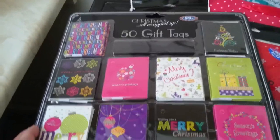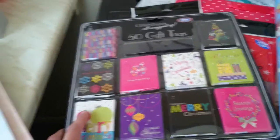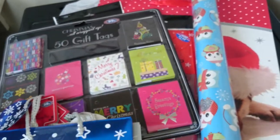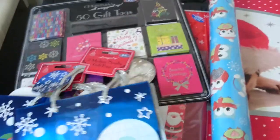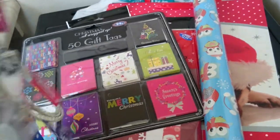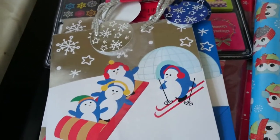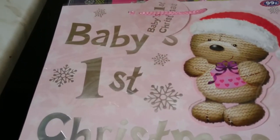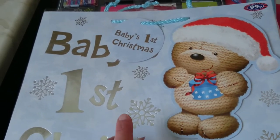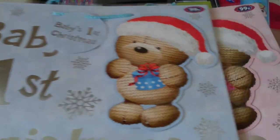Then I got these 50 gift tags - I thought they were quite funky at £0.99. I'm thinking of using these for the jars of sweets. Then I got two packets of small gift bags, two for £0.89 - you've got penguins on one side and penguins on a sled on the other. Then I got two 'My First Christmas' gift bags - a pink one for a girl and a blue one for my partner's sister's son, as she's not long had a baby.